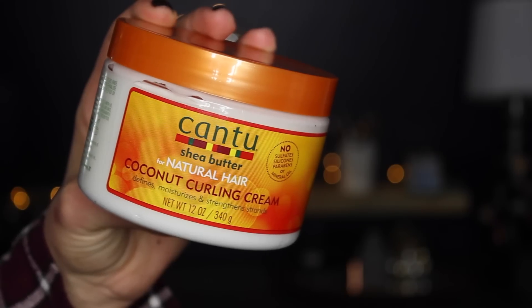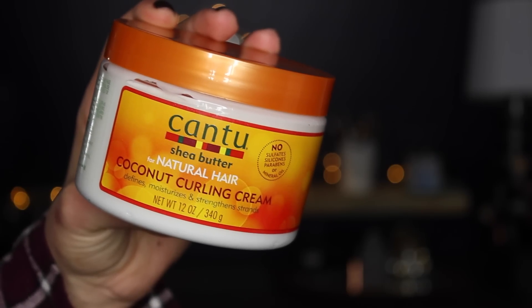The next step of my routine — and this is the newest product I've been using — is the Cantu Shea Butter for Natural Hair Coconut Curling Cream. It defines, moisturizes, and strengthens strands. It moisturizes my hair, makes it soft, defines my curls, helps with frizz, and it smells amazing — like melons and coconuts. It's like a tropical island in this little container.